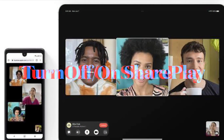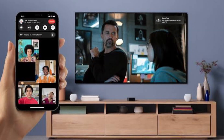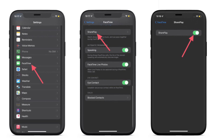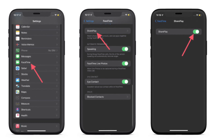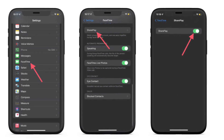Just in case SharePlay is not working even in compatible apps, I would recommend giving it a reboot — meaning turn it off and on. Launch the Settings app on your iPhone or iPad, scroll down and choose FaceTime, then tap SharePlay and turn off the toggle. Now restart your iPhone or iPad. Once your device has restarted, come back to the same setting and turn on SharePlay, then check if it has started to work normally.